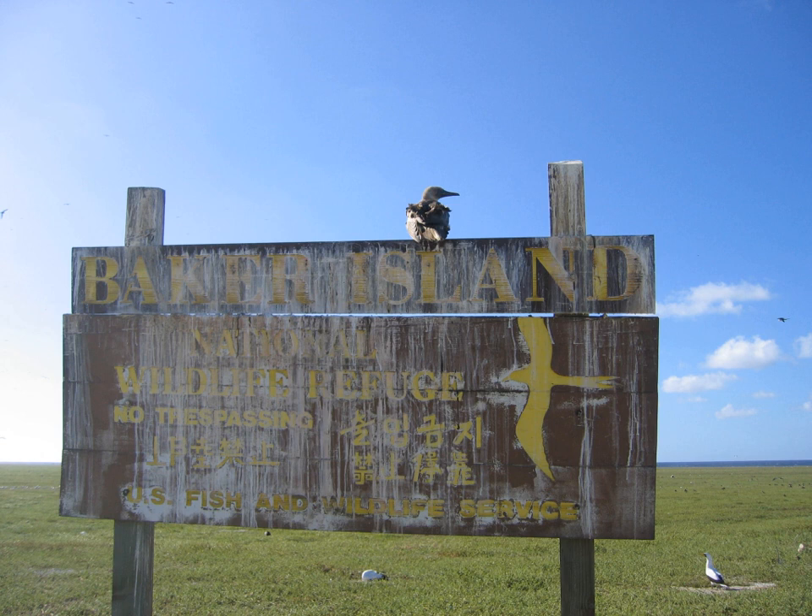Feral cats, first introduced in 1937, were eradicated in 1965. Public entry to the island is only by special use permit from the U.S. Fish and Wildlife Service, and it is generally restricted to scientists and educators. Representatives from the agency visit the island on average once every two years, usually coordinating transportation with a NOAA vessel.